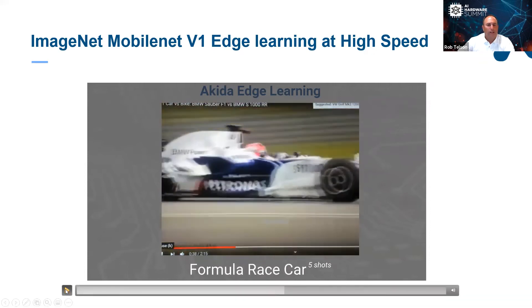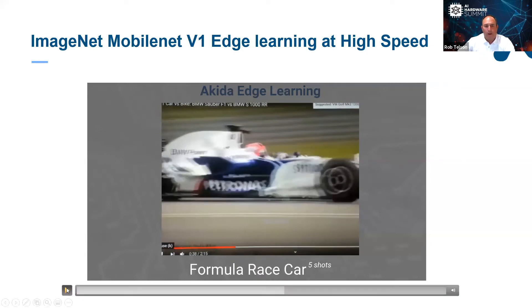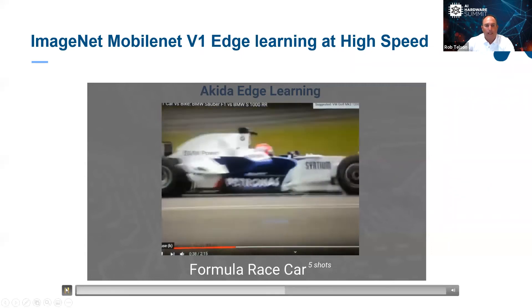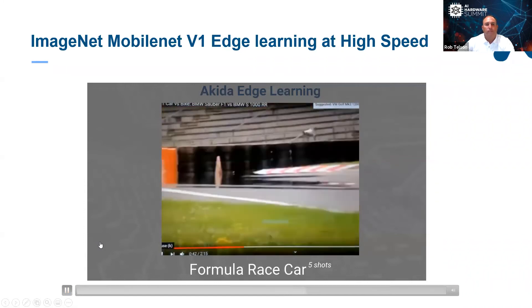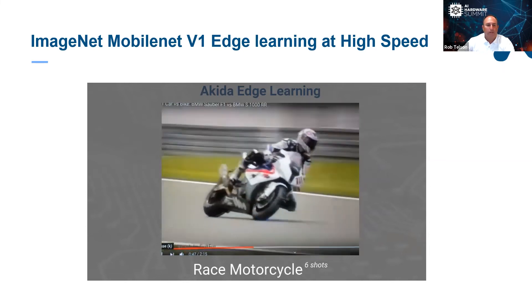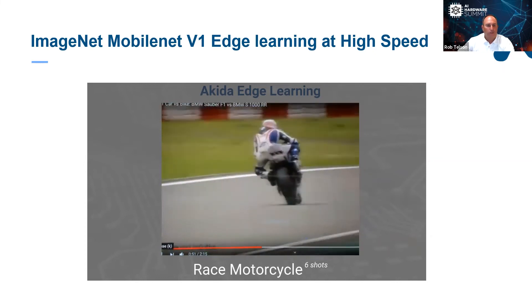Take a look at this — look how blurry that is. I paused this quickly because I need you to understand this is a very complex image; it's not a still frame, and Akita is recognizing it as it moves through the video. Here comes the motorcycle back into frame, and it tracks it very well.